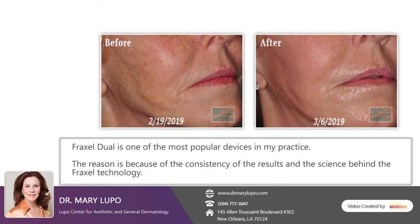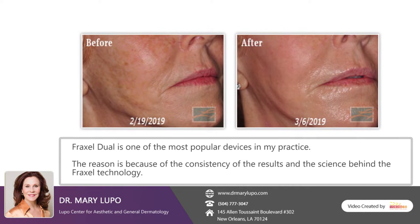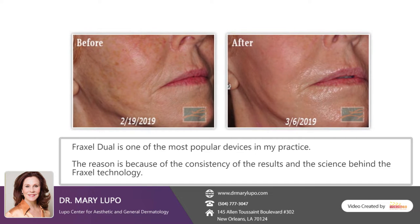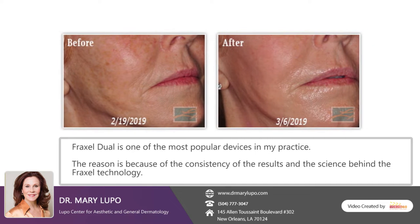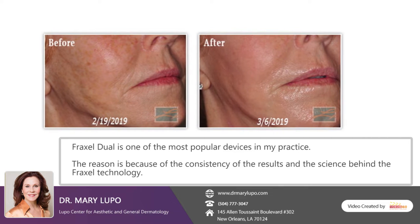Fraxel Dual is one of the most popular devices in my practice, and the reason is because of the consistency of the results and the science behind the Fraxel technology.